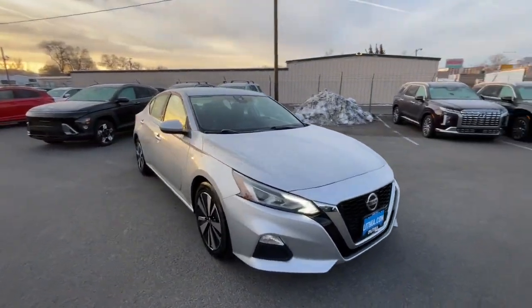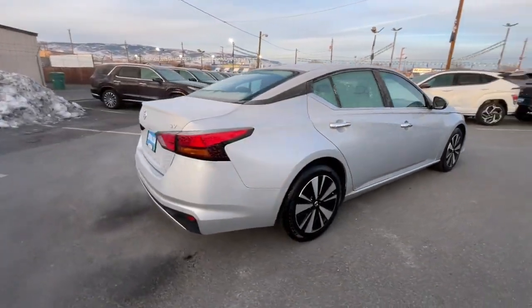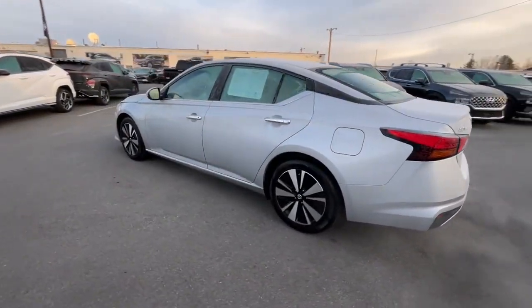Get a feel for the 2022 Nissan Altima. With less than 35,000 miles on it, here's a stylish, family-friendly Nissan Altima — the mid-size sedan with available all-wheel drive and standard driver assist safety features.